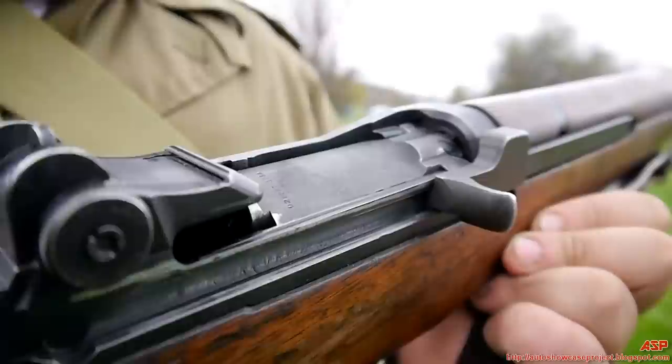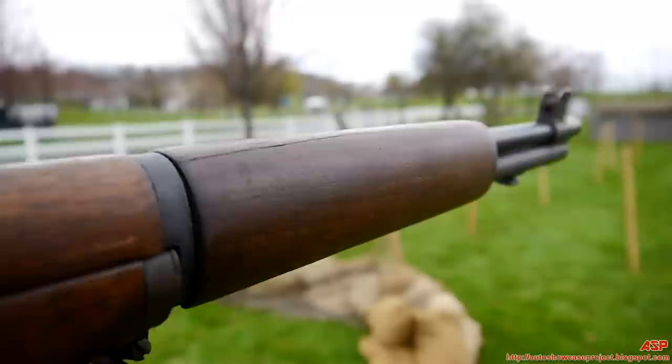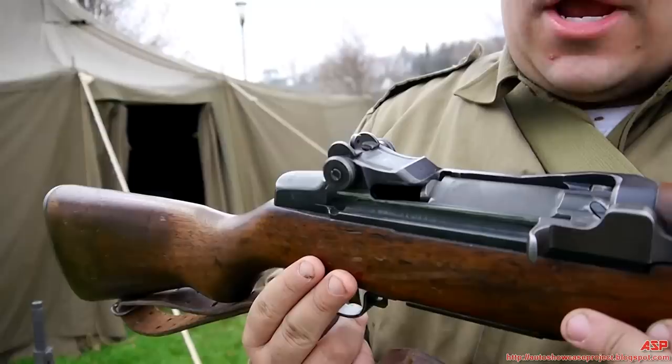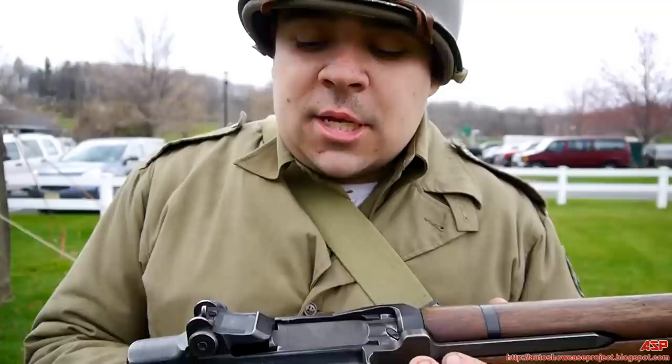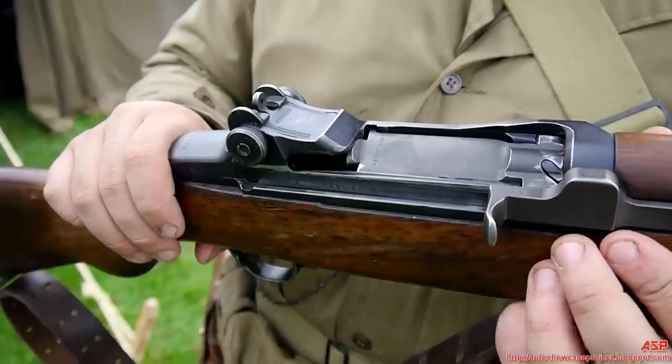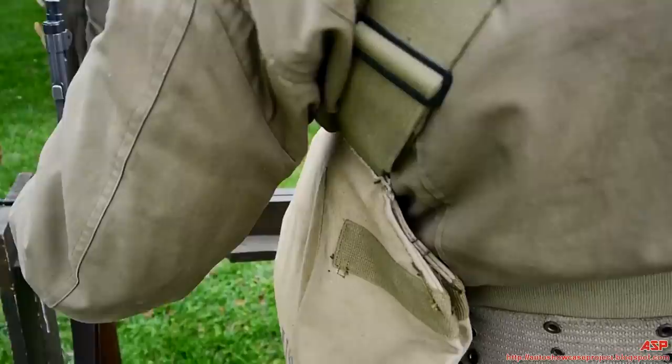Several million M1 Garands were produced, the latest being toward the end of Korea. Although I'm quite knowledgeable about the rifle itself, I am by no means a full expert. There are individuals with such vast knowledge that they can identify every single part and its manufacturing date. The knowledge on these rifles is stellar. I recently had this M1 repaired by someone who knew every serial number's lot, where they came from, which were the best — some had heat treating issues. There's a whole world of its own in knowing about the M1 rifle.